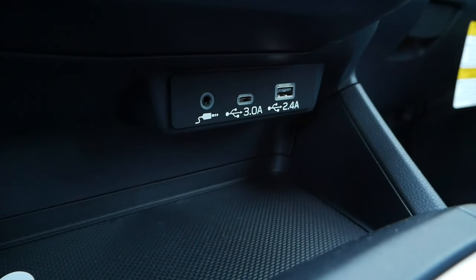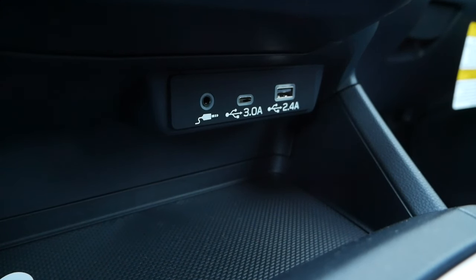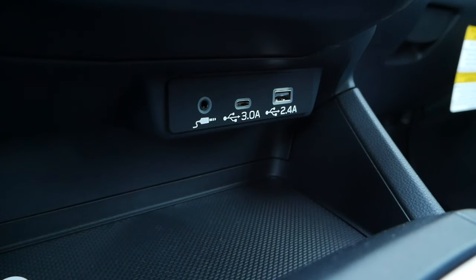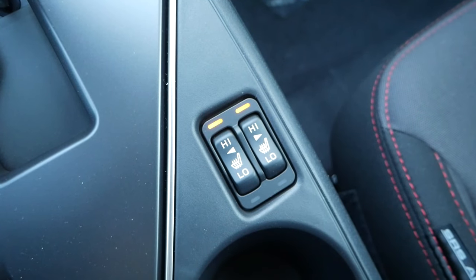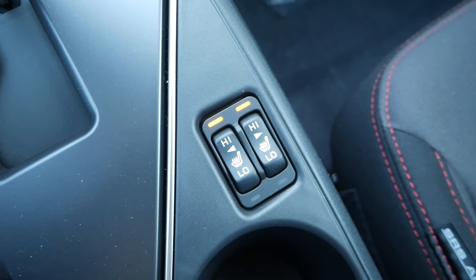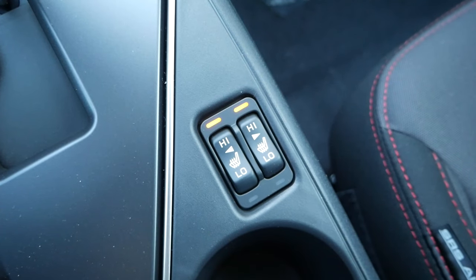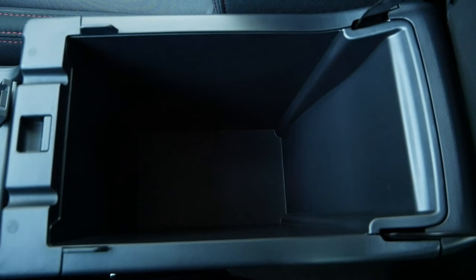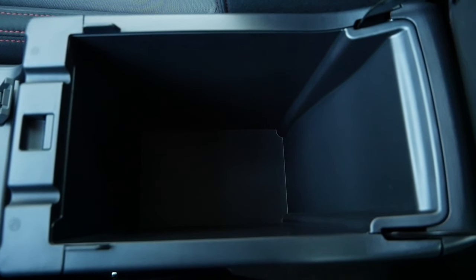Beneath the screen, you'll have a cubby for a smartphone or wallet, along with a USB-C and USB input. For the center console on the passenger side will be the switches for the two-level heated seats, and the center storage compartment will have enough room for smaller items.